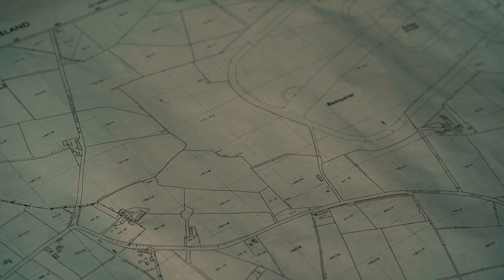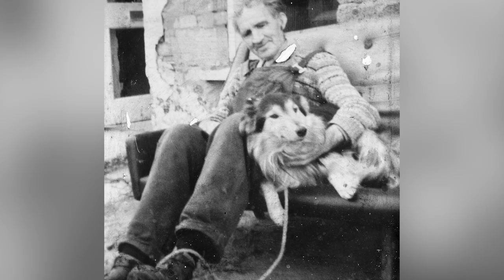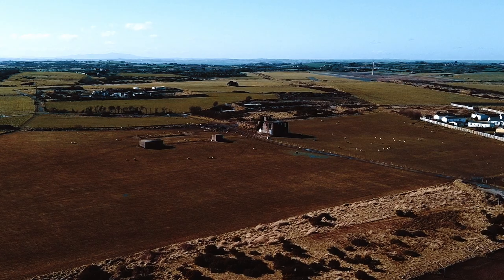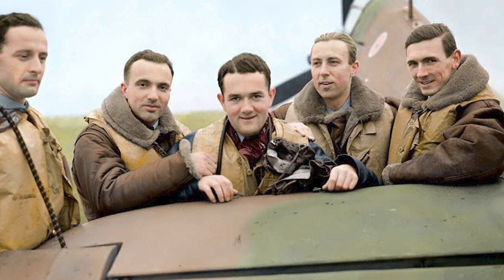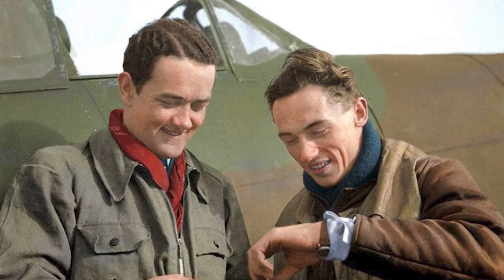My uncle had a farm adjacent to the old airport, and they had a couple of fields left after they had taken most of it for the airport. They were planting potatoes, round about Easter weekend, and a plane missed its landing and ended up in the potato field. Thankfully there were no injuries — everybody got out okay. Apparently those guys were Polish, and a lot of the boys stationed round Glastry were Polish. The RAF guys traded rationed goods hard to come by locally for milk and food that they couldn't get.